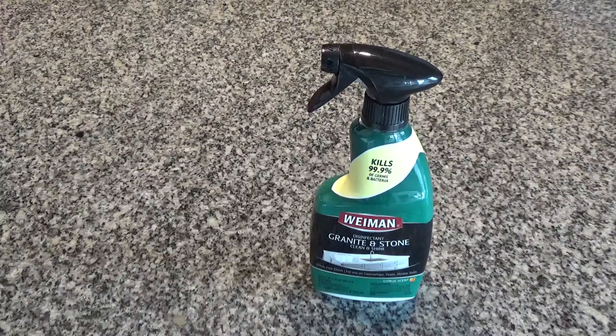It can be used on sealed stone countertops, sinks, and shower stalls to kill 99.9% of germs and bacteria, along with removing dirt and odor.